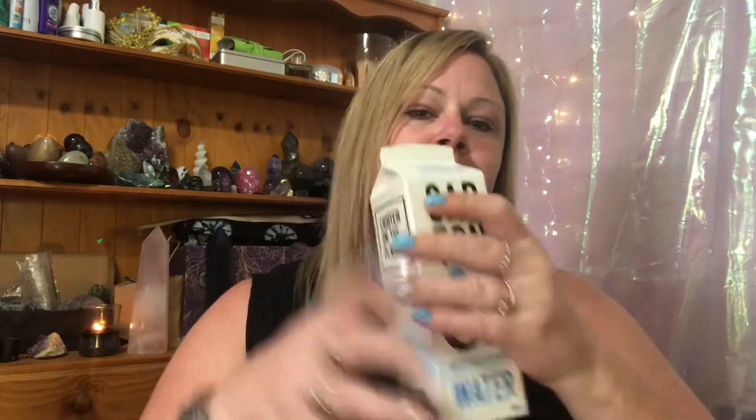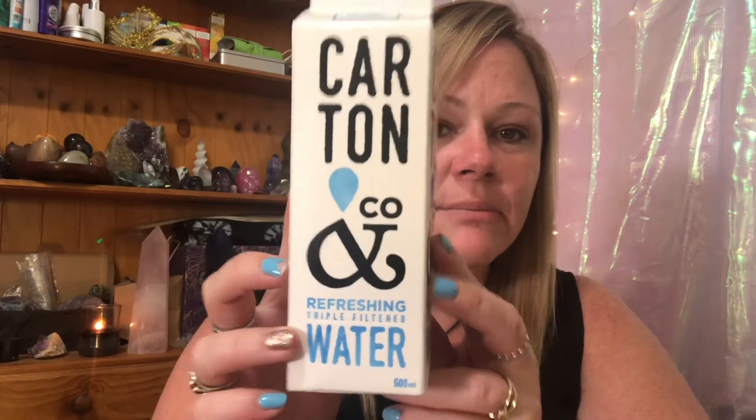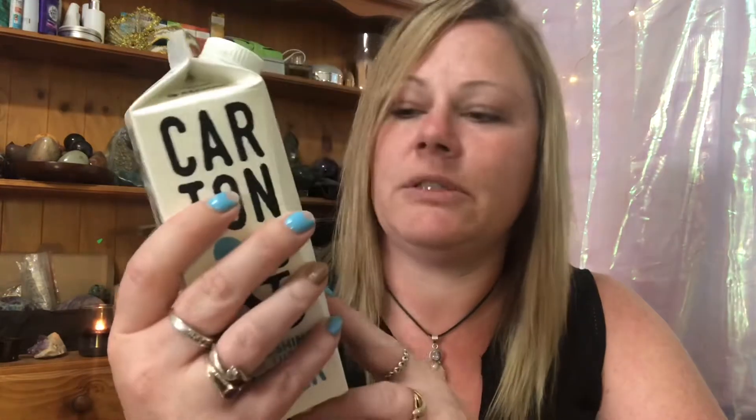Check this out — this is the bougiest little bottle of water I've ever seen. It's refreshing triple-distilled water by Carton & Co. It looks like a little mini milk carton or juice carton — so cute! It says BPA free, reduce reuse and recycle, and it's Australian owned. I didn't plan on showing you that, but I was having a drink and I think it's the cutest little bottle of water ever.